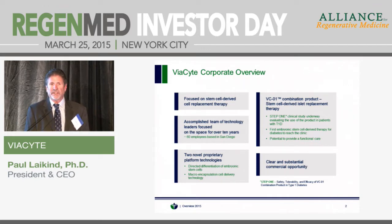We've put these two platforms together to produce our first product called VCO1. It is a combination product — a stem cell-derived islet replacement therapy for insulin-dependent diabetes. Our initial focus has been on type 1 diabetes, but we believe it also has application for insulin-dependent type 2 patients as well. We are in a clinical trial now called Step 1, a phase 1/2 trial looking at the safety and efficacy of the product in patients with type 1 diabetes.